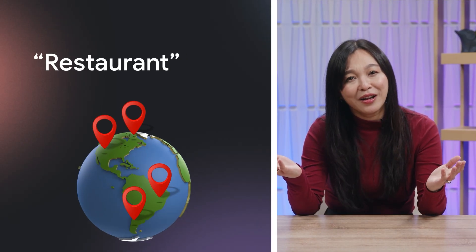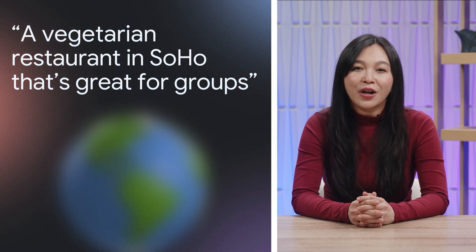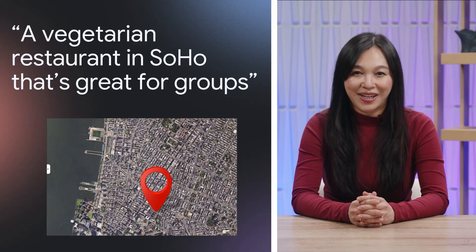Imagine you're planning a birthday dinner with friends. If you just search 'restaurant,' you could end up anywhere. But if you specify a vegetarian restaurant in Soho that's great for groups, you'll find what you're looking for much faster. This is the same way prompts work.